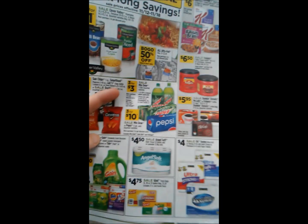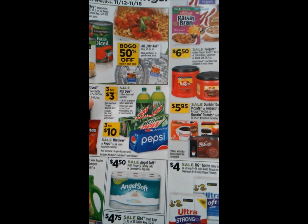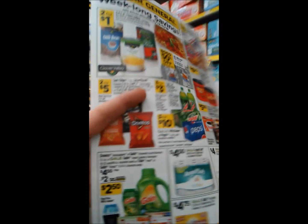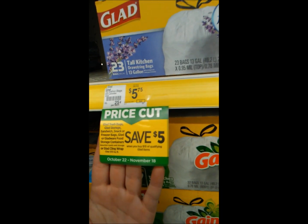The Glad trash bags are on sale for $4.75. You have to get the $13, $30, or $33 size, and they regularly cost $5.50. It does exclude the 37 count and family packs. Here are all the Gain items — they do show them in the same place in the ad, but we do have an individual coupon for each item. The instant savings sign shows when you spend $15 you save $5 instantly. This deal ends on November 18th, so Saturday is the last day. This is actually the lowest price we've had on the Glad trash bags at $4.75.